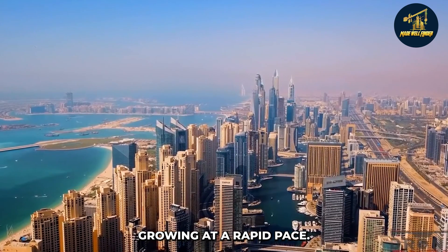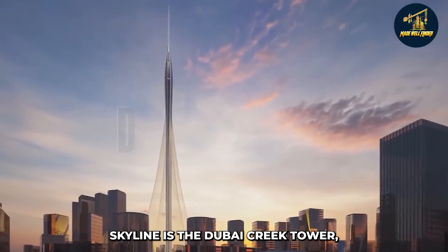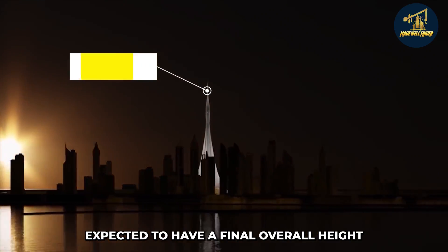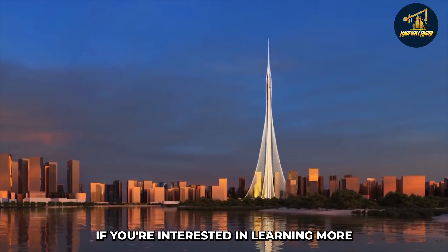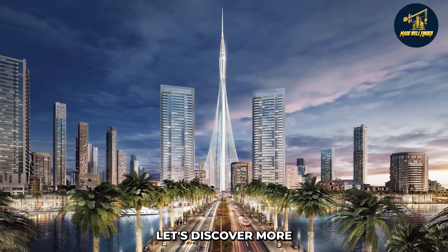The Dubai skyline is growing at a rapid pace, and the latest addition to the city's impressive skyline is the Dubai Creek Tower. Expected to have a final overall height of almost 1,300 meters above ground, it'll be the world's tallest structure. If you're interested in learning more about this magnificent tower, keep watching this video.